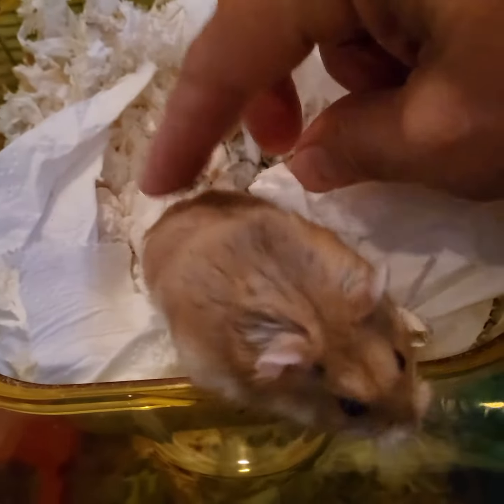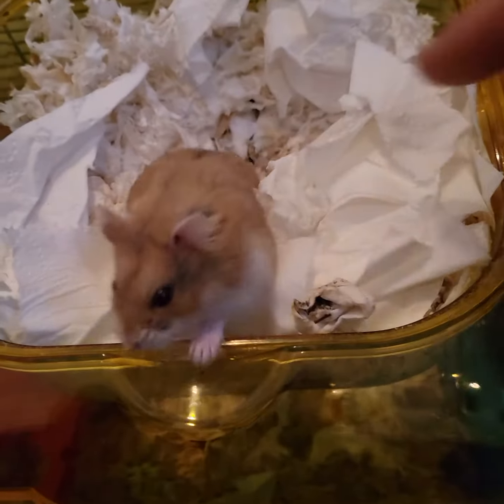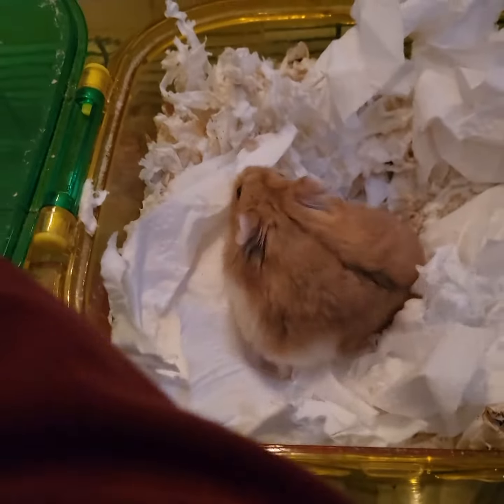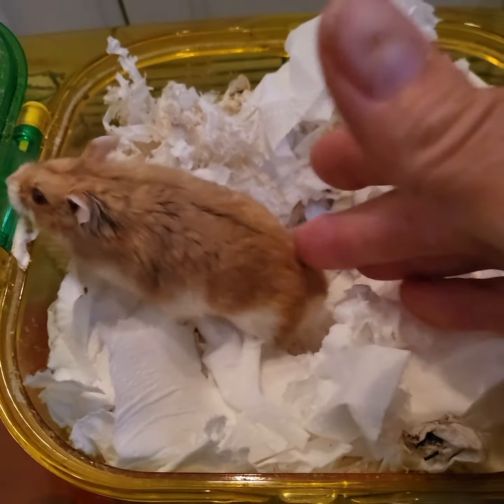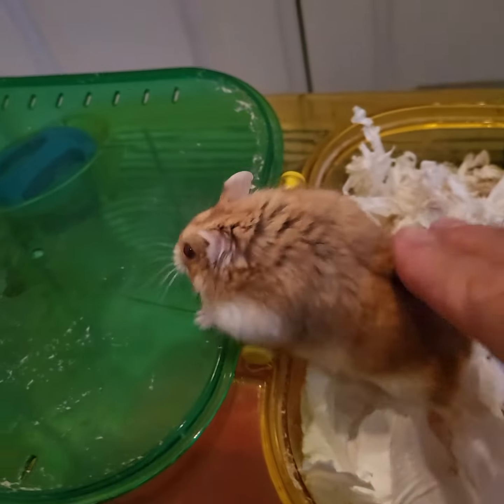I've had her for three months. I'm going to start doing things like getting her to crawl on my sleeve versus getting her to try to crawl on my hand. She seems pretty chill right there.